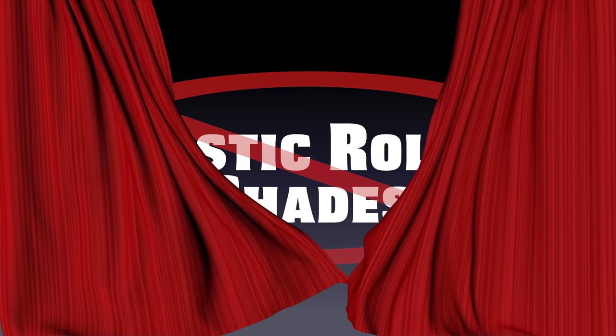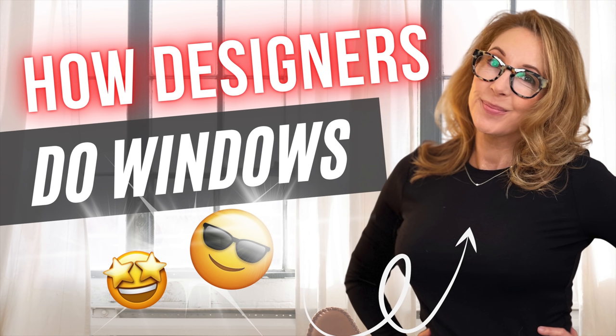Number three on the never-do list for window treatments: plastic roller shades. They are just plain ugly and they're usually not heat resistant — so if you're living in Arizona, forget it. Now, if you want to do roller shades, which I love as a solution, be sure and see my second video on window treatments, which talks all about fabulous roller shade treatments that really look amazing and can make a style statement for you.